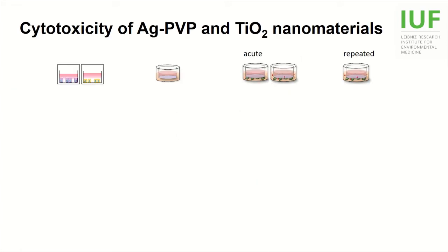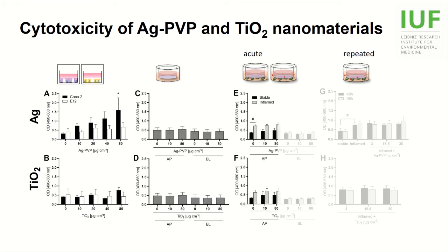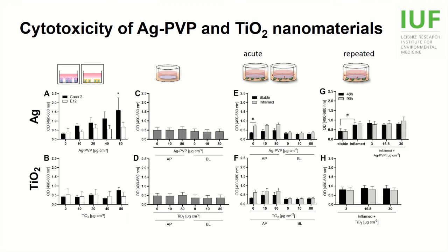The most commonly studied endpoint is cytotoxicity, which we measured by LDH release. In the monocultures, silver but not titanium dioxide induced significant cytotoxicity. This effect was absent in all transwell cultures, although we actually expected the ongoing inflammation to render the cells more vulnerable. But even the repeated exposure did not seem to negatively affect the cultures.